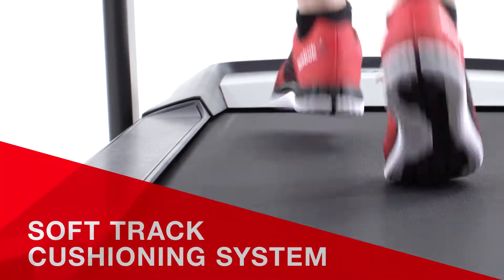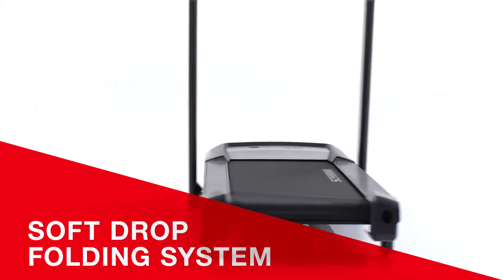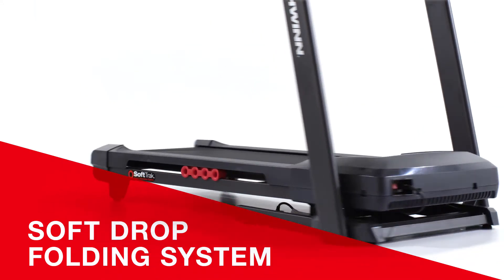The 530i's soft-track cushioning system minimizes impact throughout your stride, while the soft-drop folding system allows you to easily move and store your treadmill.